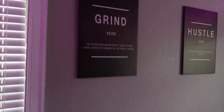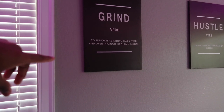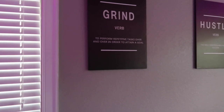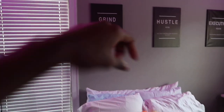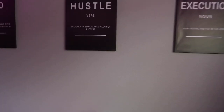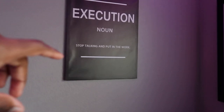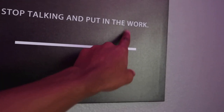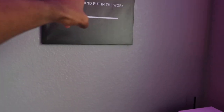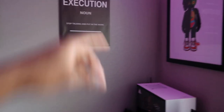Above the bed, we got this canvas that says 'grind — verb: to perform repetitive tasks over and over in order to attain a goal.' You got to always grind to get what you want — you gotta grind to shine. In the middle it says 'hustle — verb: the only controllable pillar of success.' And then the next one is 'execution — noun: stop talking and put in the work.' If you want something, stop talking about it and just do it.